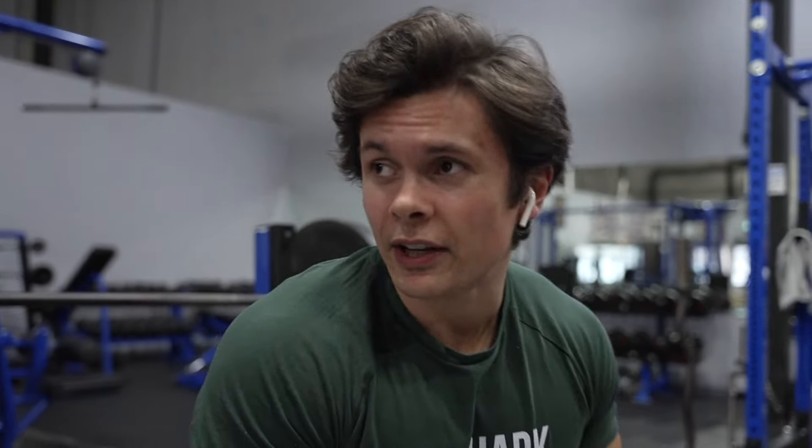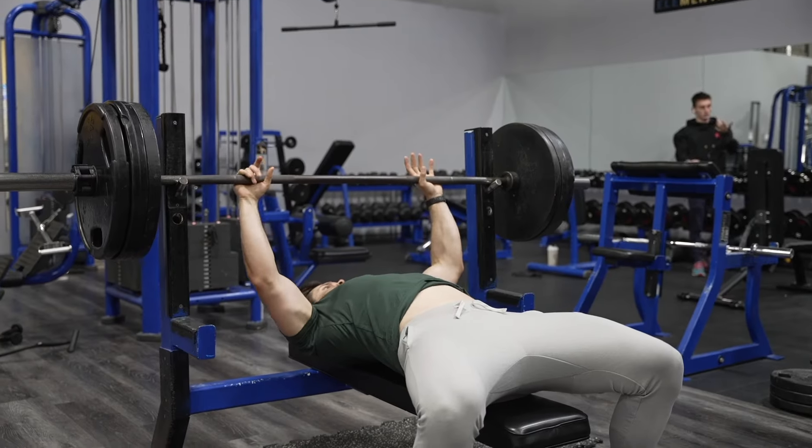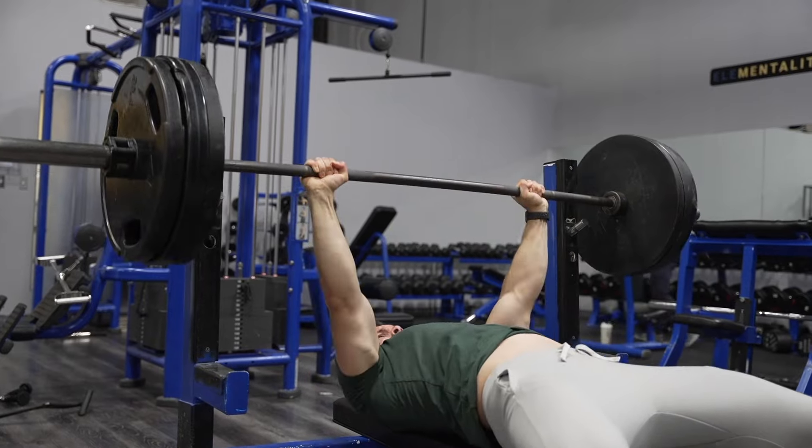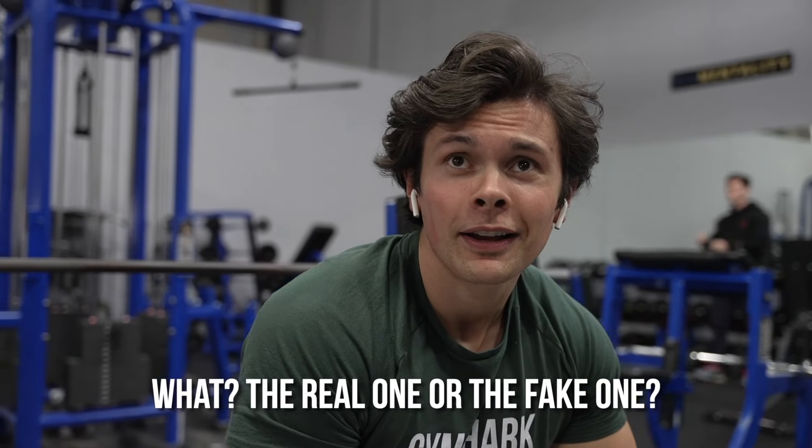I'm playing it safe today — going 275 for 4 and 315 for 2. I don't have fake weights today so it's realistic now. That's pretty easy. Remember the last time we did this? Wait, the real one or the fake one?